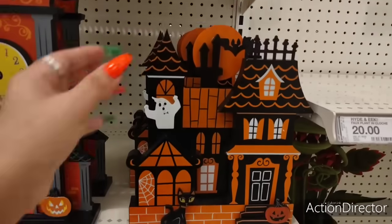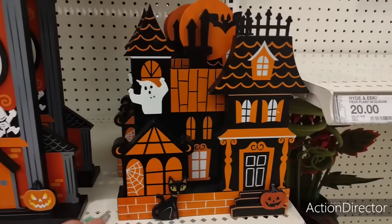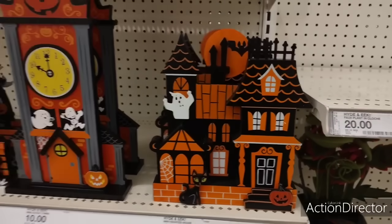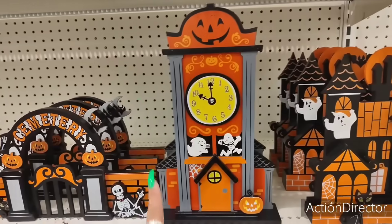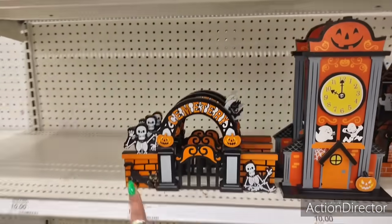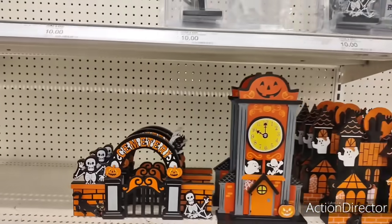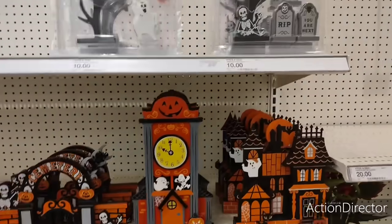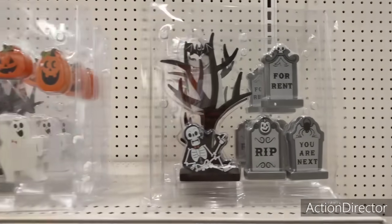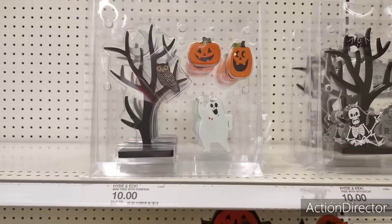Why do I want to buy this? I need a hole in my head. $10 — that is adorable. That haunted house, and look at this ghost — it's like a mini clock tower, $10. Mini mantle cemetery — that is so cute, you guys. $10 each. The ghost is dancing, $10.